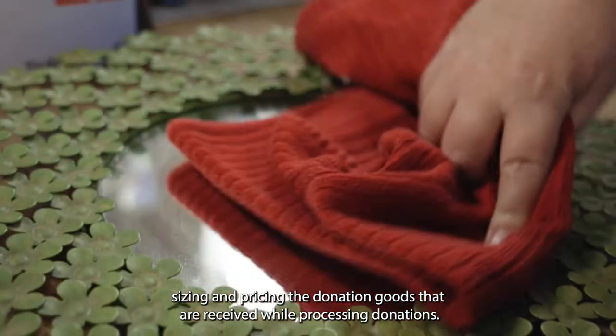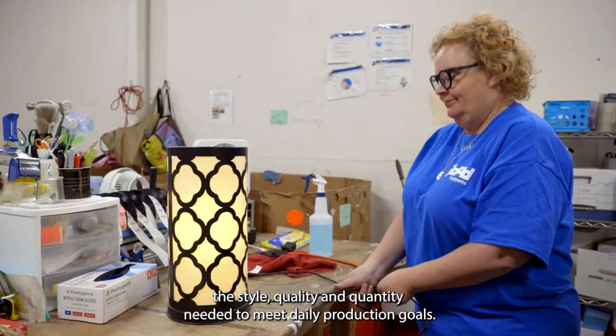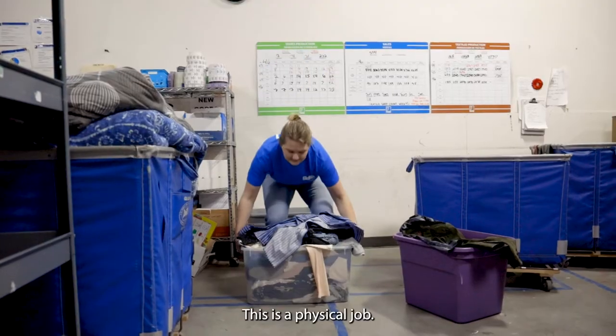While processing donations, you must keep in mind the style, quality, and quantity needed to meet daily production goals. This is a physical job.